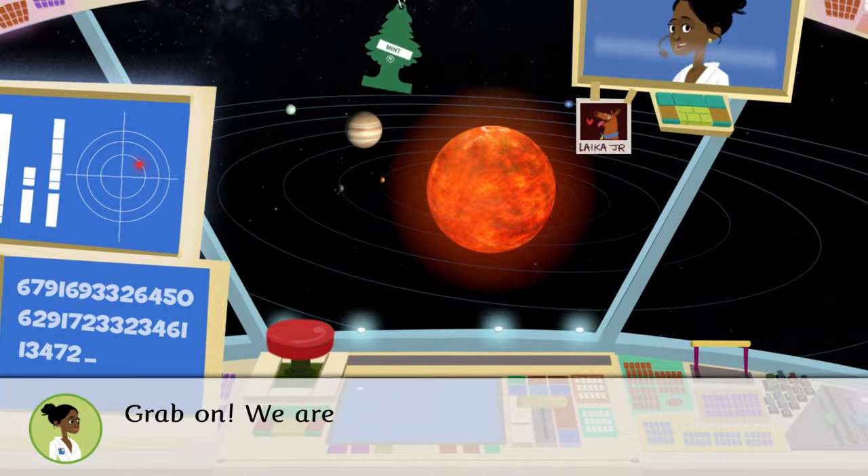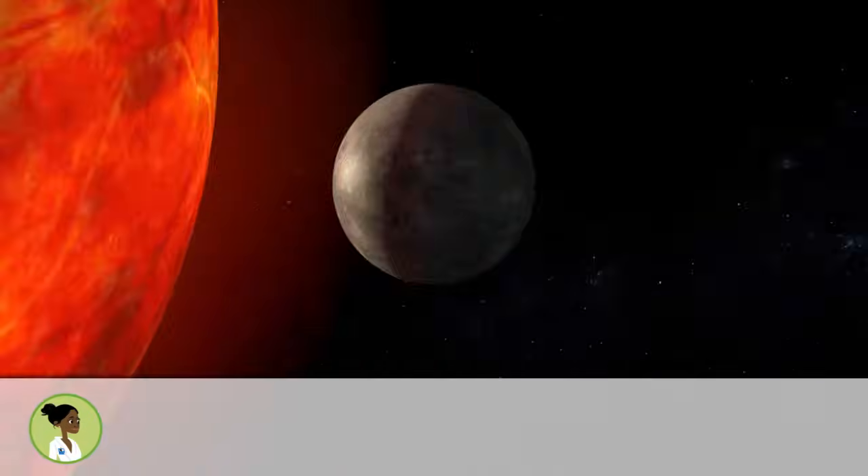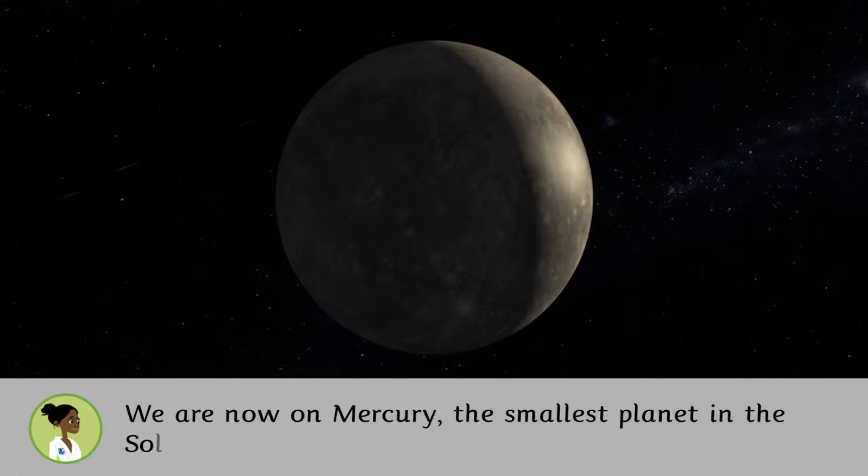Grab on. We're headed that way. We are now on Mercury, the smallest planet in the Solar System.